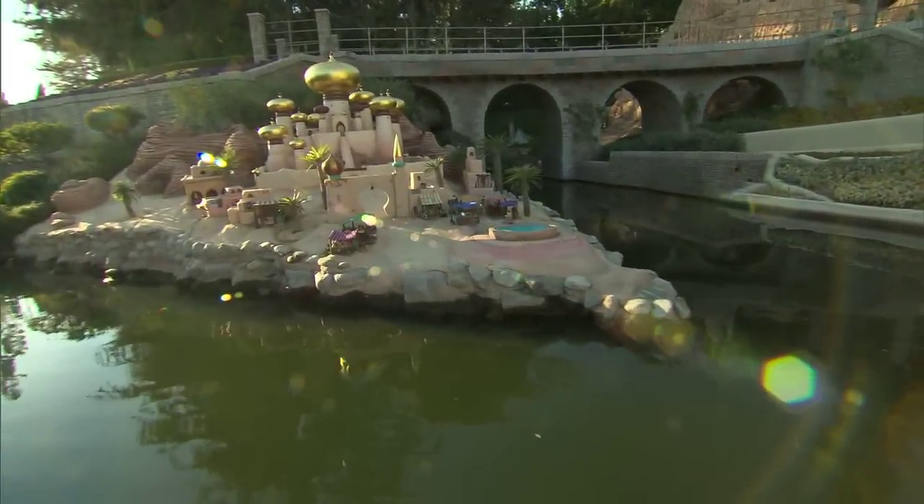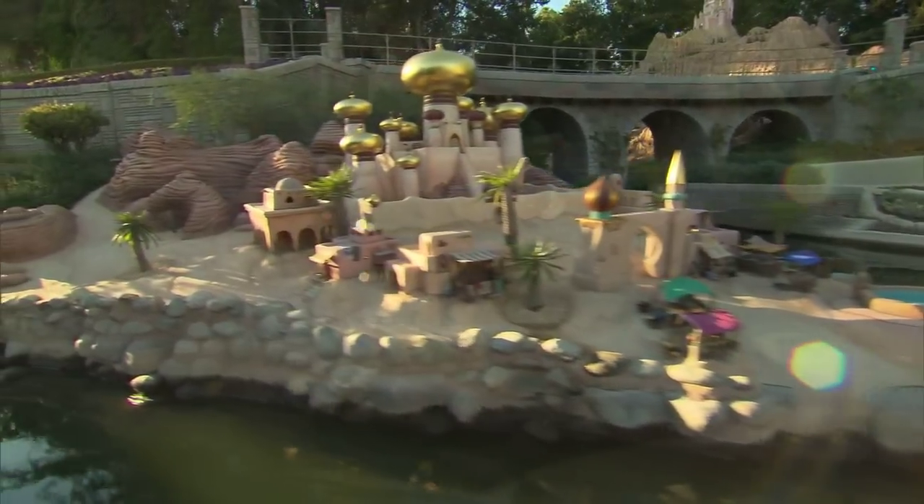As we approach the marketplace and the city of Agrabah, if you look closely, you can catch a glimpse of a lamp.